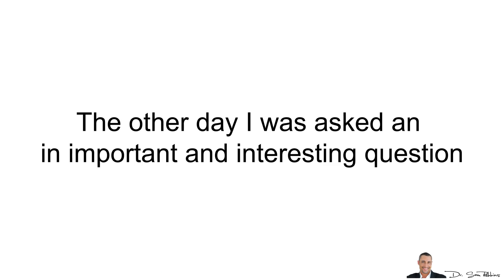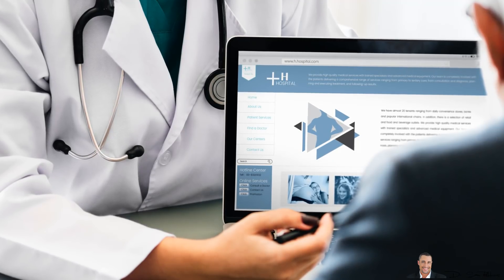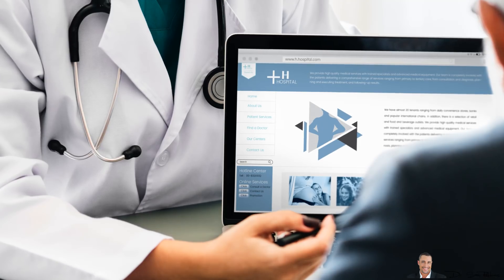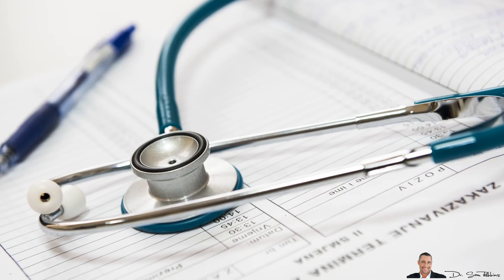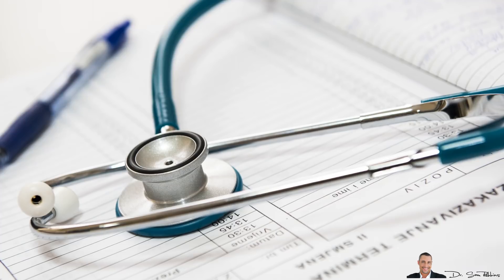The other day, I was asked an important, actually interesting question. They asked: 'Dr. Sam, I have borderline high blood pressure and my wife typically has low blood pressure. What's worse for your health?' The short answer is that in the short run, low blood pressure is worse, but in the long run, it's high blood pressure.